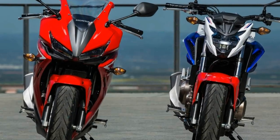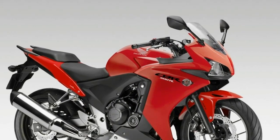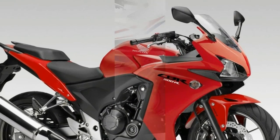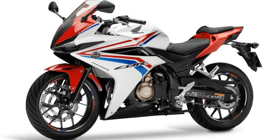The chrome-finished, up-swept muffler and edgy rear cowl enhance the visual appearance of this bike. The LED taillight, short rear fender, and wide rear tire give this bike a naked look at the back.